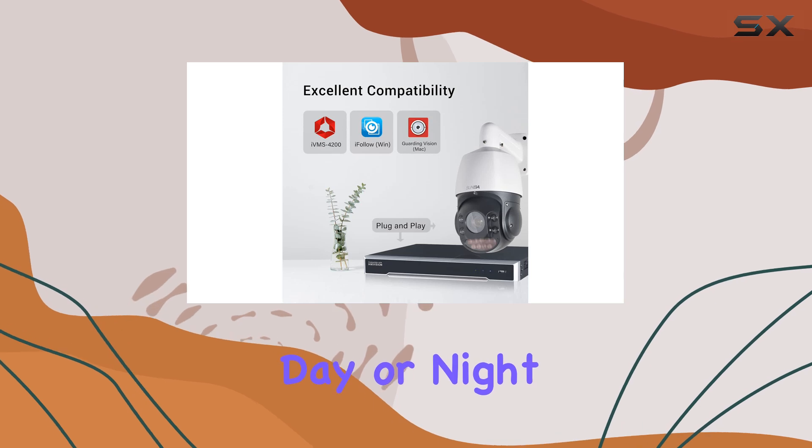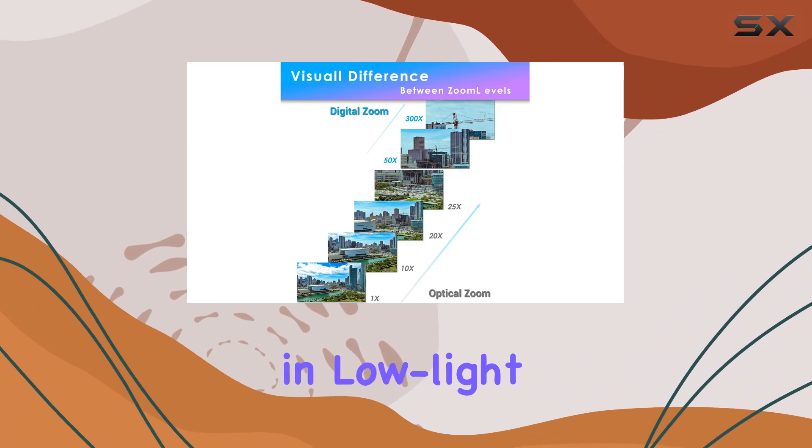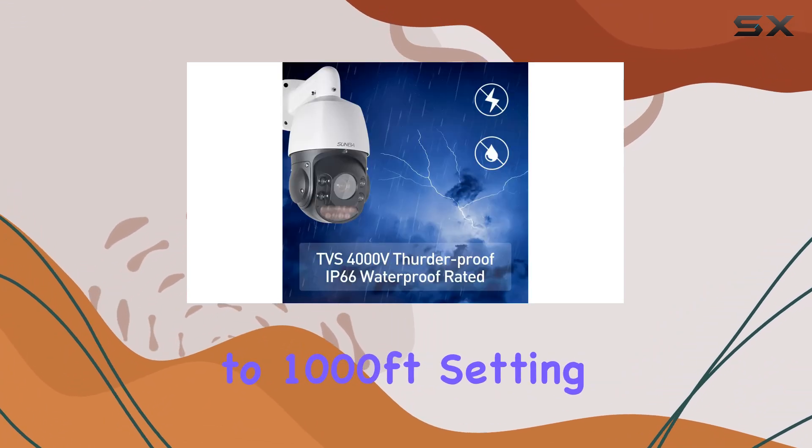Whether it's day or night, the camera adjusts its zoom level dynamically to maintain clarity, even in low-light conditions, thanks to its night vision capability extending up to 1,000 feet.